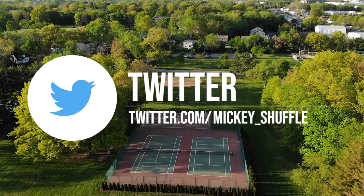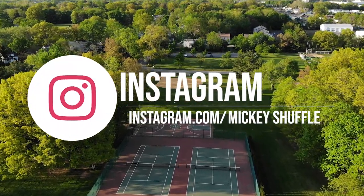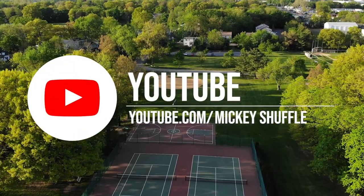Well, that's it for this episode. Don't forget to follow me on Twitter and Instagram, and subscribe to Mickey's Shuffle on YouTube for more videos like this.